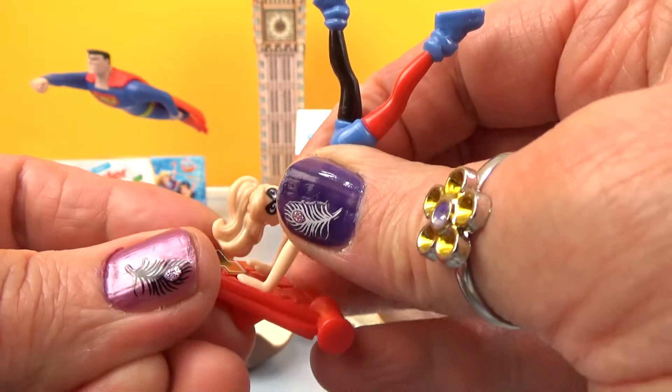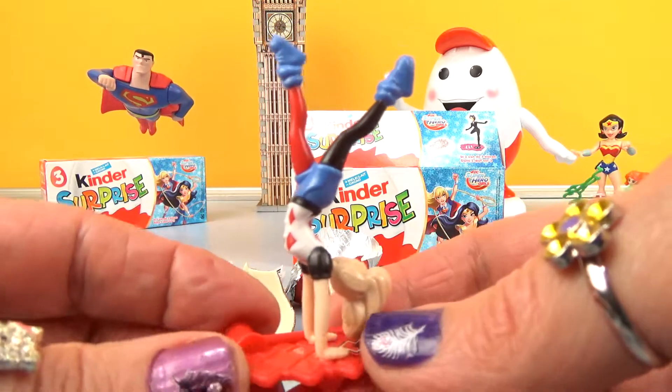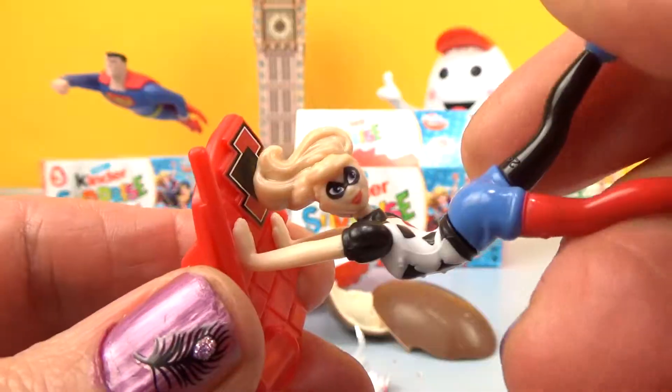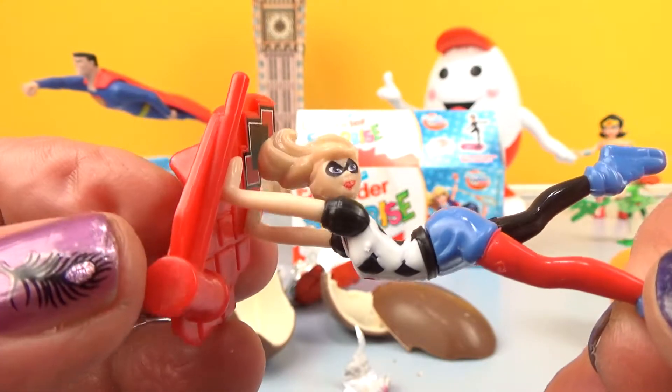Whoa! Okay, here we go! Super! Fantastic! It's party time! Whee! Fun, fun, fun! Whoa!